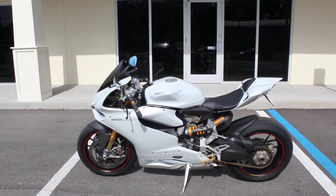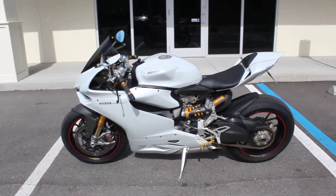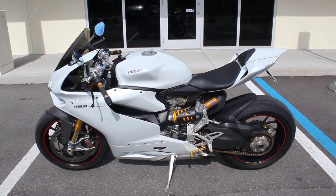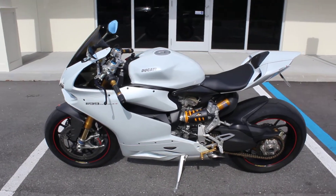Hey guys, RidePro back again with another bike for sale. Today we have a 2013 Ducati Panigale S.